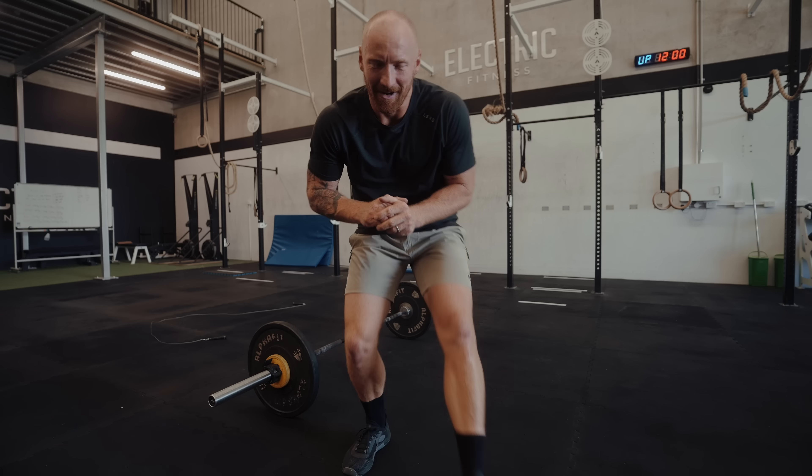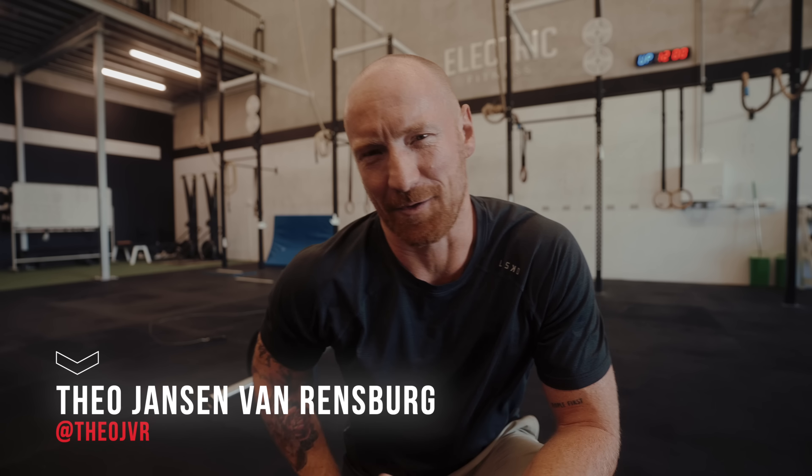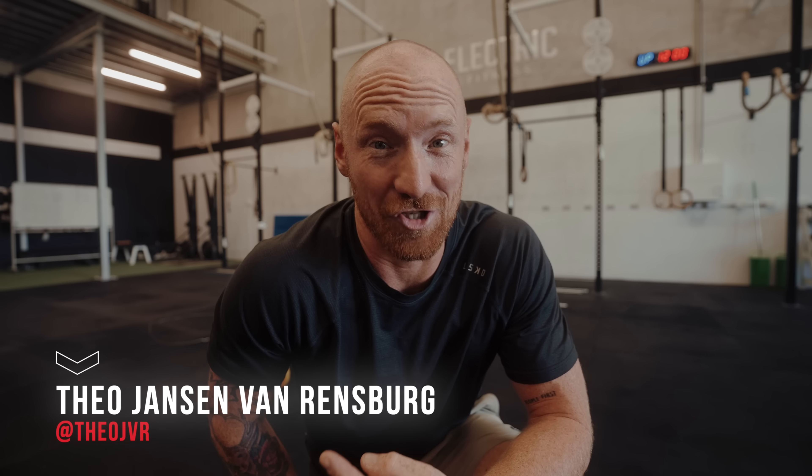I just got two strict handstand push-ups in the warm-up! Massive thank you to Coach Theo for opening the gym on a Sunday and letting me do this. Make sure you go follow him — his handle is right here. He's actually a legit content creator, so worth a follow. Hopefully I can get at least one out under fatigue. Let's do it.